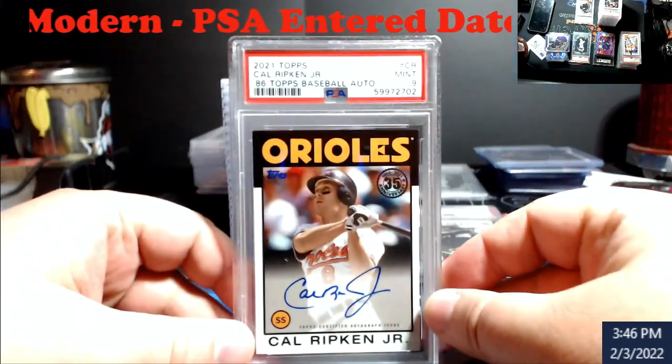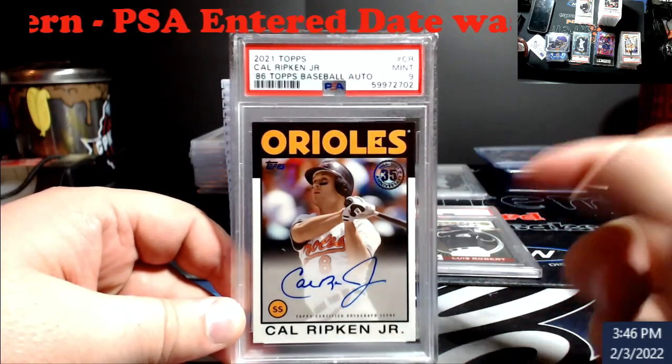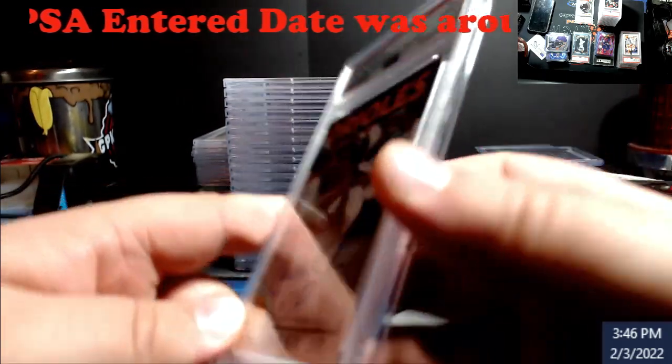This one I was figuring to be a nine — I was hoping it wouldn't be an eight, just because of the black border. This is like the '86 Topps design as you guys know. Came back a nine — done, a Ripkin. This will be in the store.